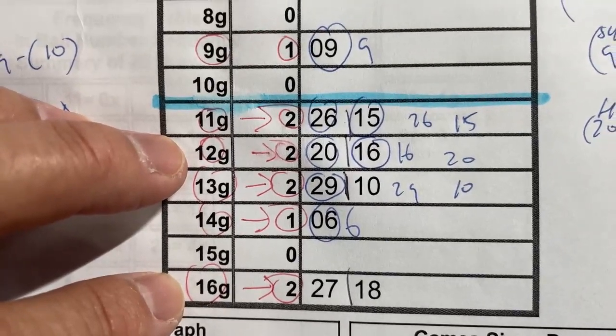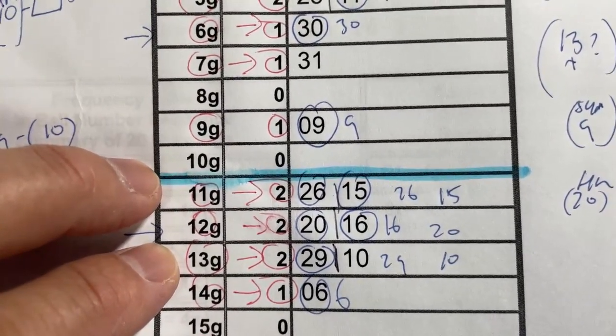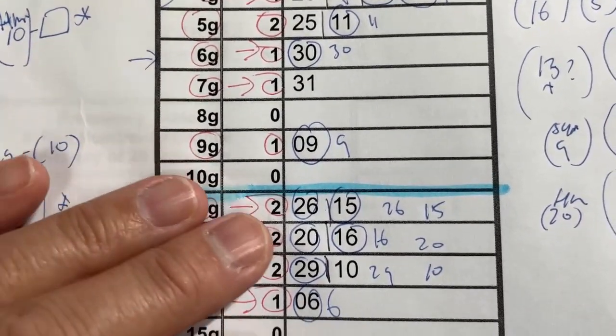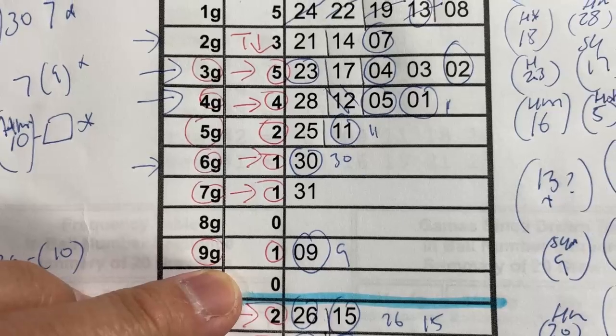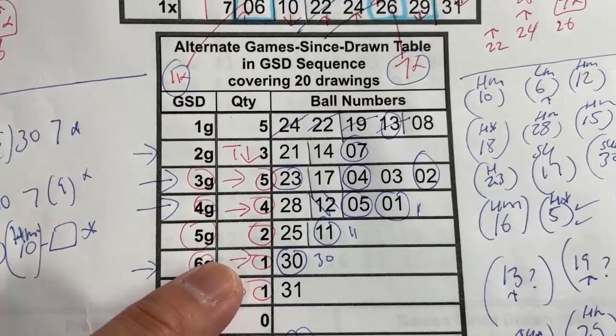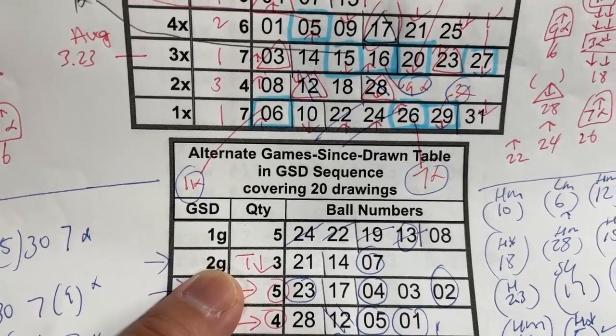I like the numbers in 16G, 14G, 13G, 12G, 11G. So all these code numbers are good. In addition, I like 9G, 7G, 6G, 5G, 4G, 3G, 2G.